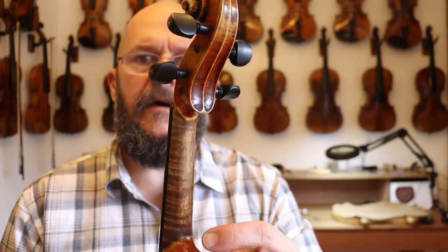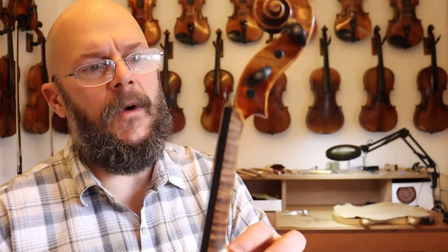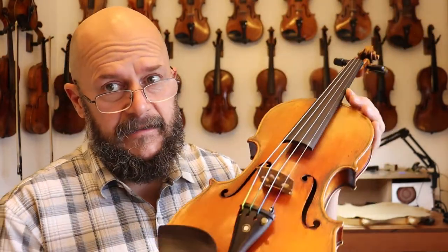Beautiful maple in the neck and scroll. Many times you'll see these violins with beautiful spruce tops and beautiful maple backs, and then you get to the neck and the scroll and it's just kind of ho-hum. But all in all, just a fantastic violin.